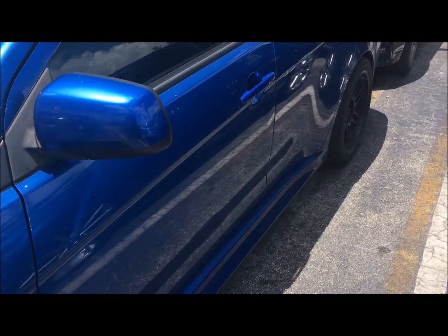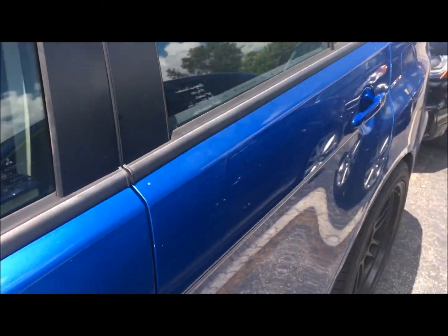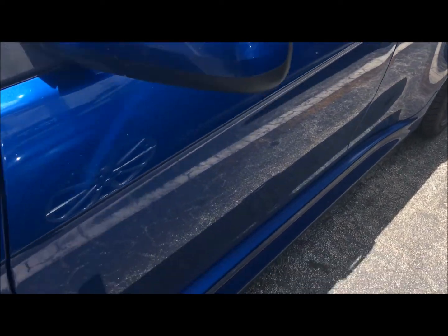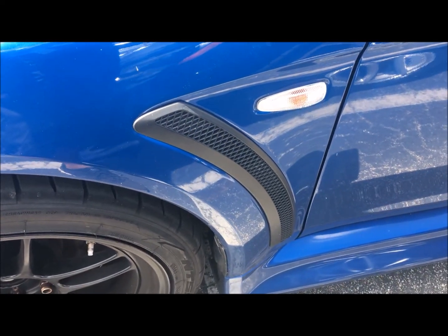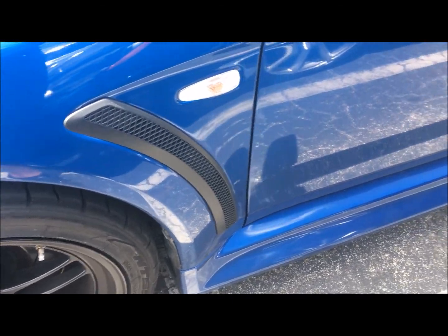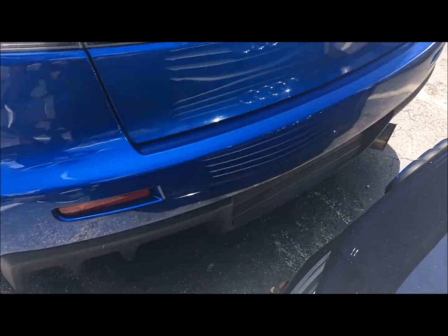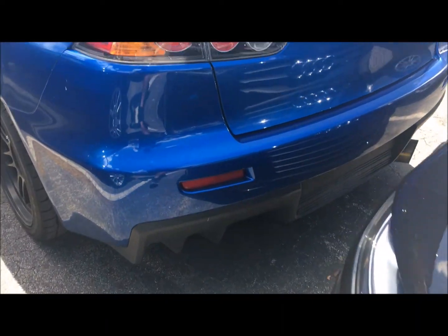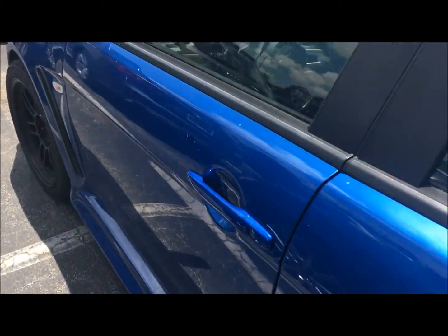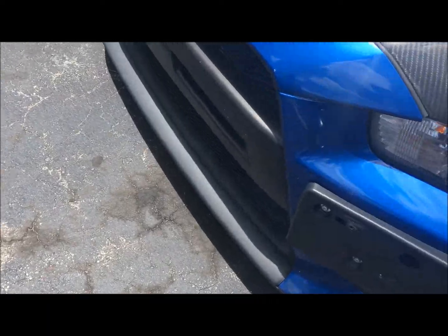We're at the car auction and I'm looking at this 500 horsepower Lancer — probably a rally car, may be an Evolution. So why am I doing this video? For all you guys that like carbon fiber.